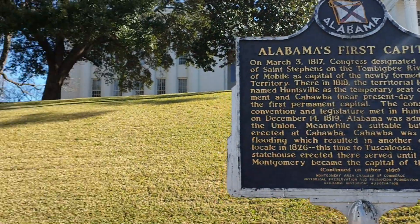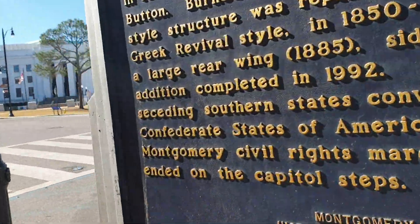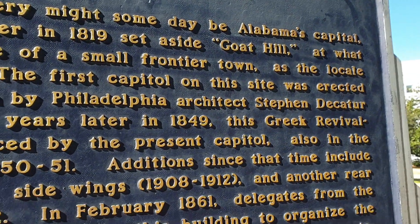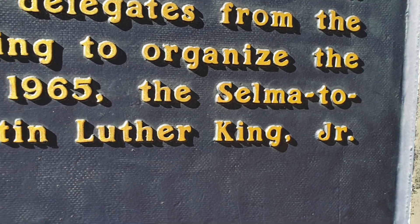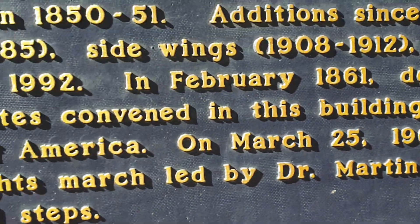Przypominam, że to jest właśnie pierwsza stolica stanu Alabama. Ale też po drugiej stronie jest napisane sporo tekstu i nie zapomnieli o tym, że tutaj właśnie był finał tego 100-kilometrowego marszu ze Selmy do Montgomery.